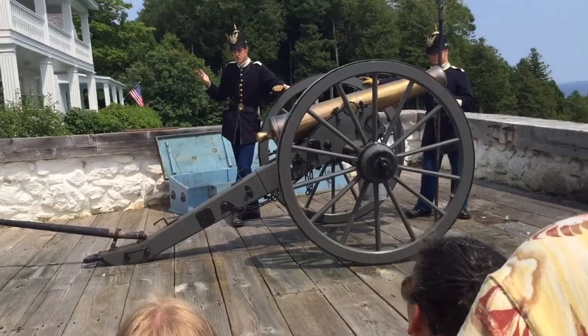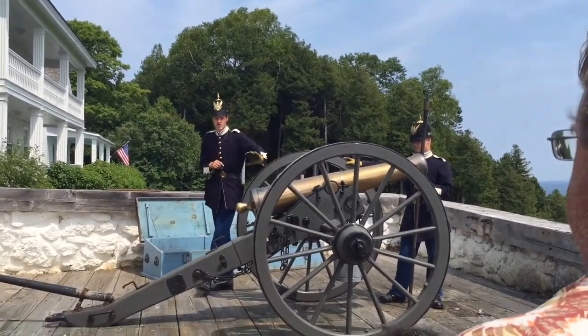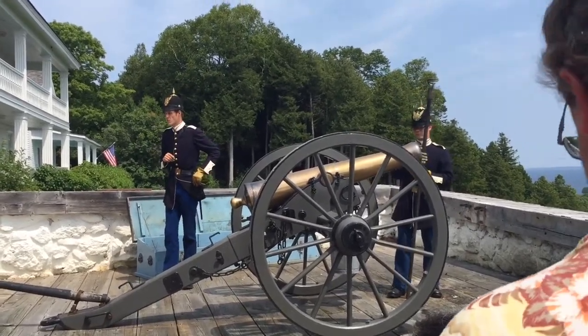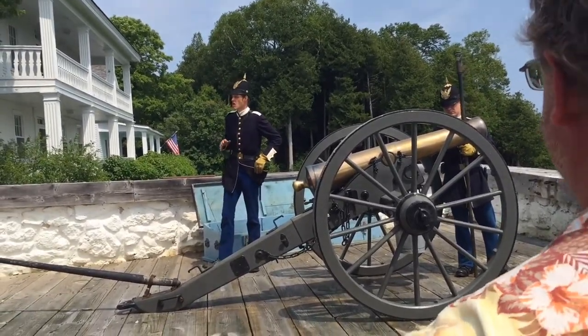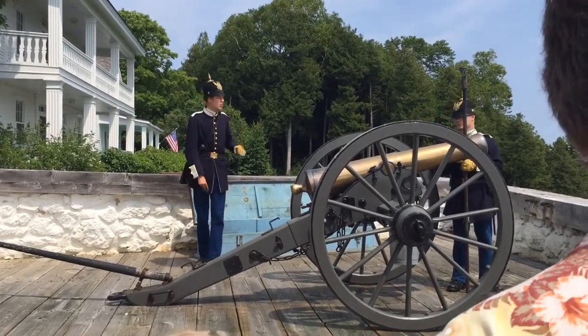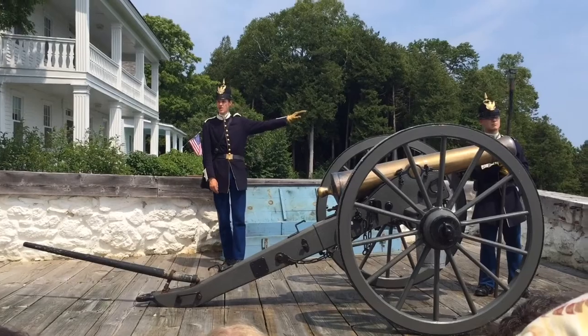Cannonball! Yes, the cannonball. This gun could fire a six-pound cannonball with about a pound and a quarter of powder behind it, and it could launch that ball about a mile or so. So if you imagine from here, it could go all the way out to the shores of Round Island over there.